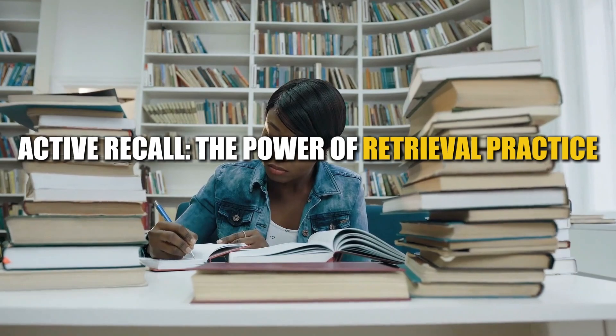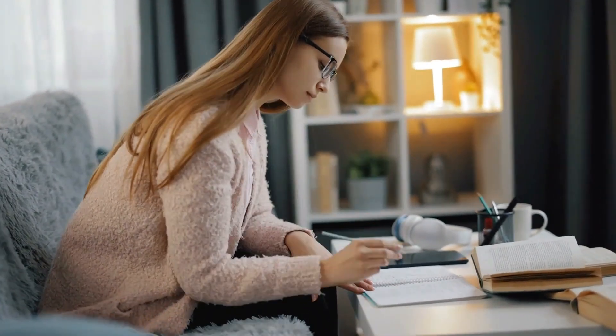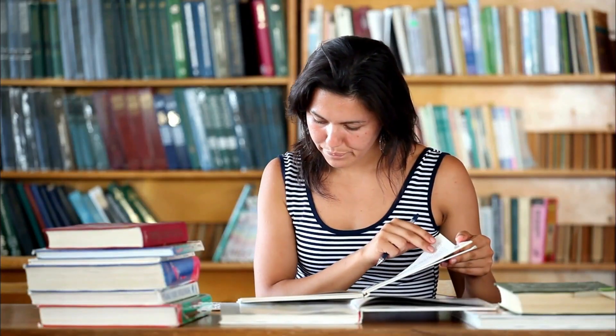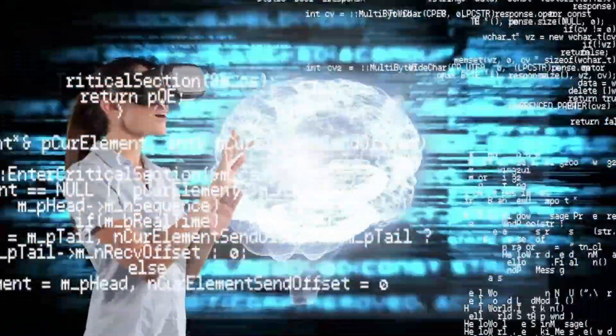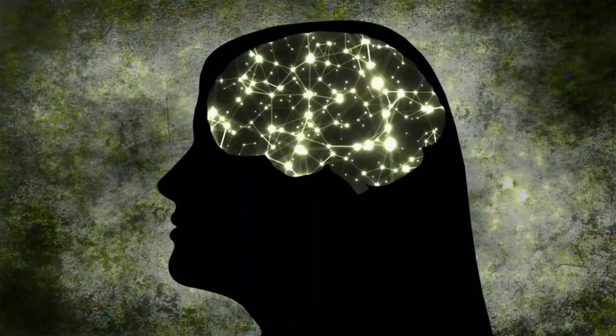Active recall — the power of retrieval practice. Active recall is a study technique that involves actively retrieving information from memory, rather than passively re-reading it. Instead of simply reading your notes or textbook, try to recall the information without looking at it. This forces your brain to actively engage with the material, strengthening the neural connections associated with it.